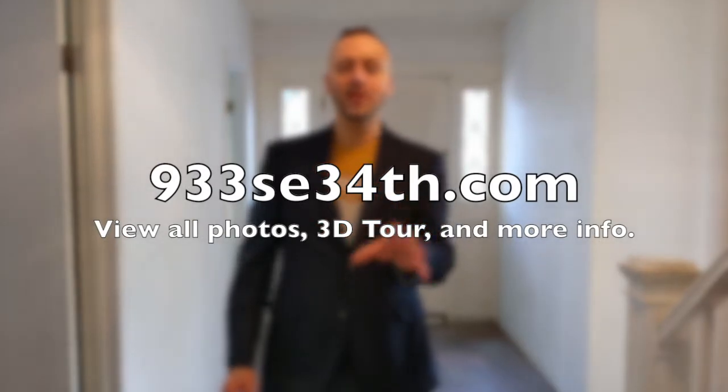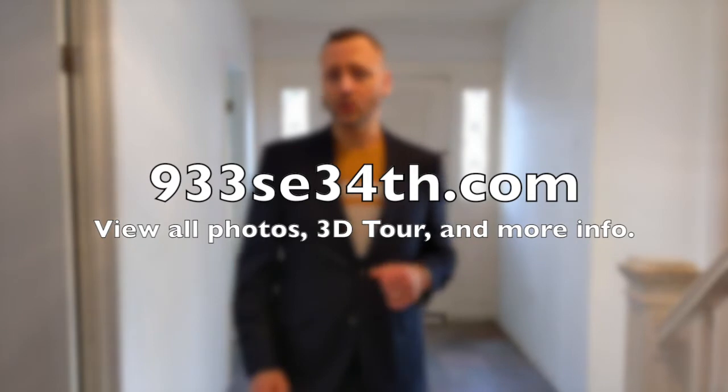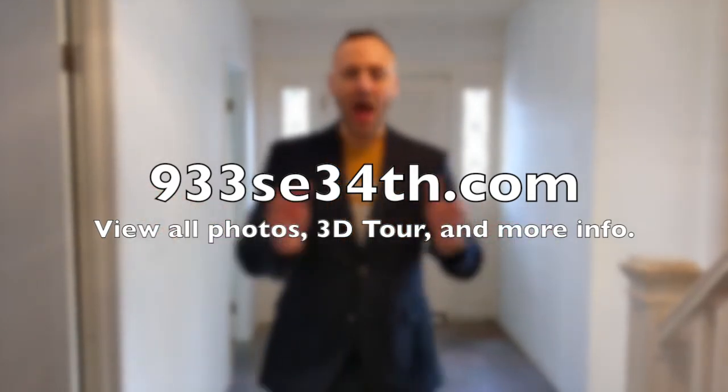Don't miss your chance to check out this very cool craftsman — a great development opportunity. If you have any questions, just give me a call, text, or email. All my contact information is in the description below. Definitely check out those links to the 3D virtual tour and the PDF of the floor plans. I'm Alex Roy, trusted realtor in Eastside Portland, working hard for your success.